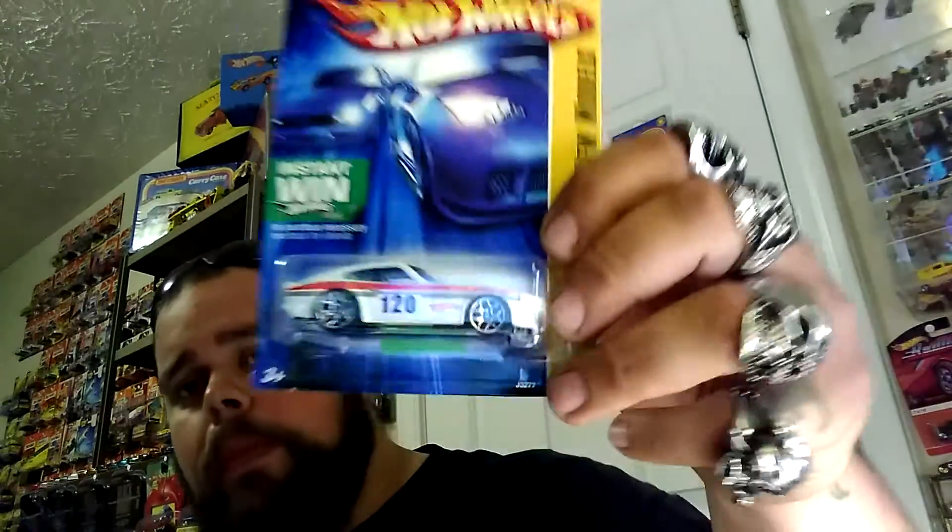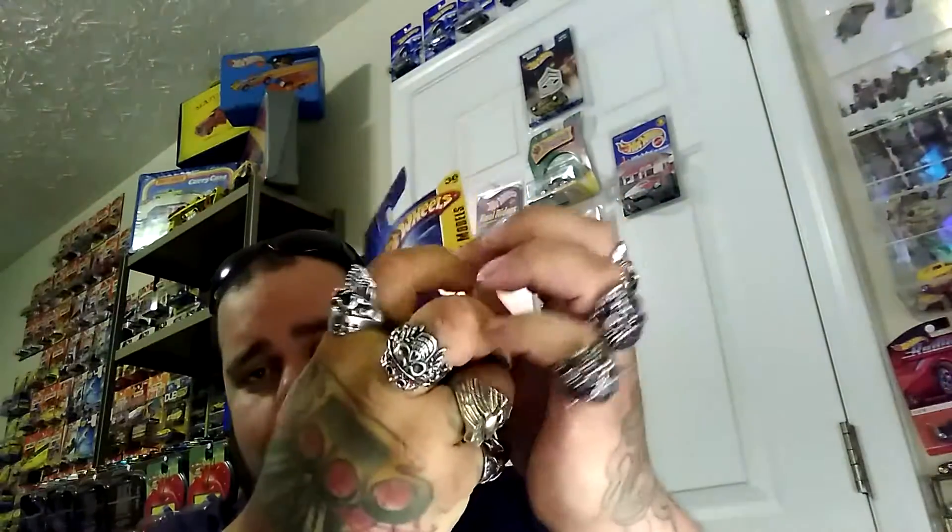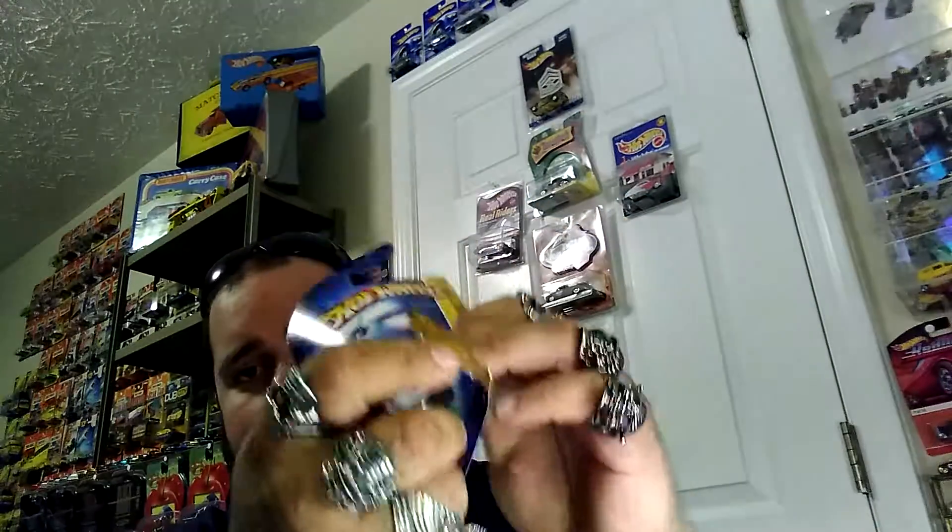What's up everybody, Big Bruce here bringing another video from Big Bad Small Cars. It's been a while since we've done some cracking, so figured I'd share it with you guys. Enjoy that fresh crackness.